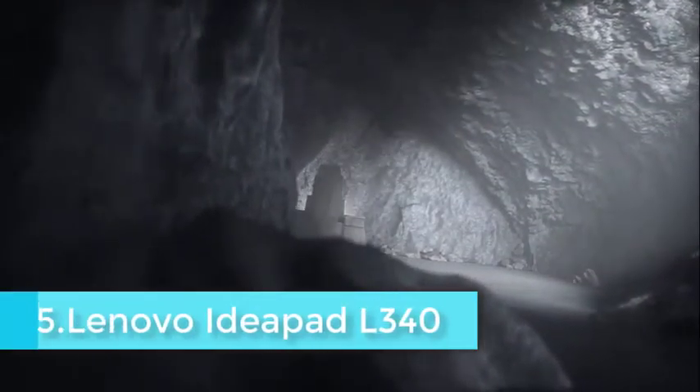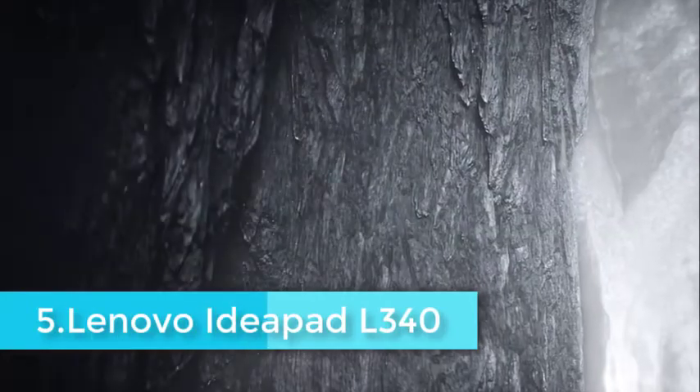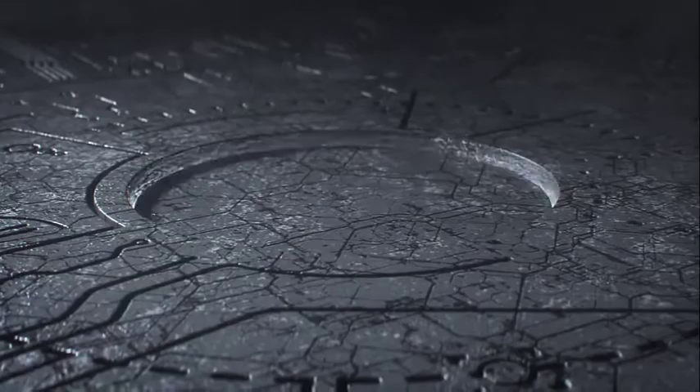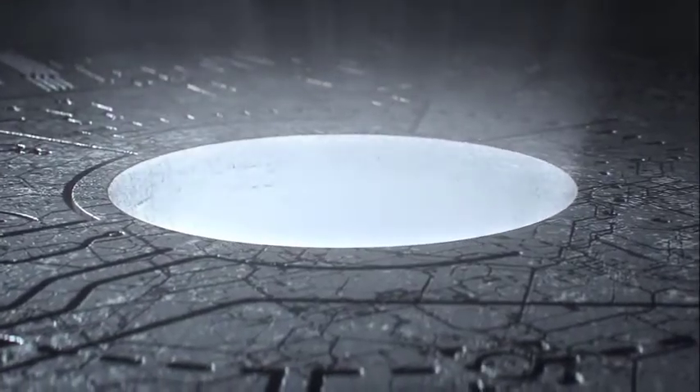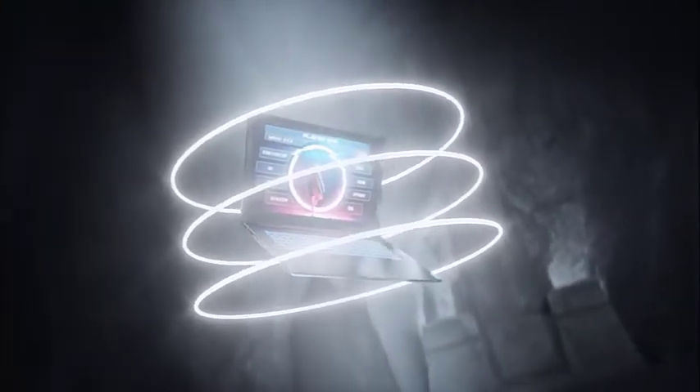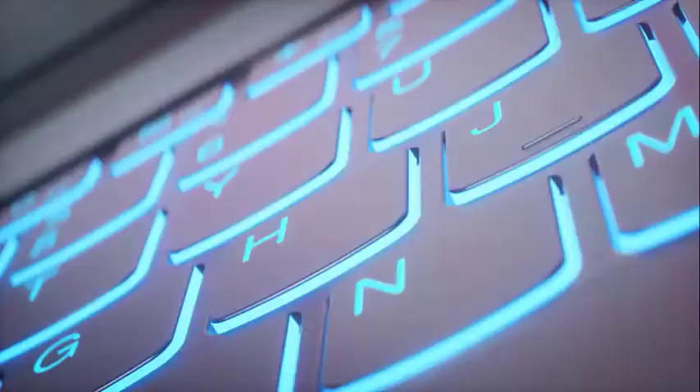Going a step down the ladder, Lenovo has used an Intel Core i5-9300H on this device. This 2.4GHz processor is better than its 8th-generation predecessor. For dedicated graphics, the NVIDIA GeForce GTX 1650 with 4GB VRAM is more than sufficient on any day.